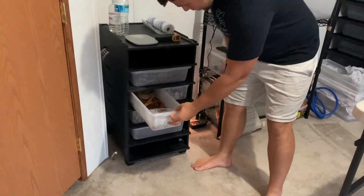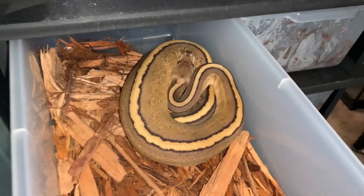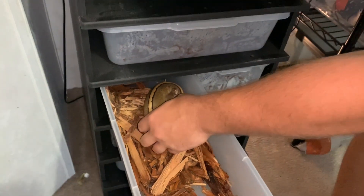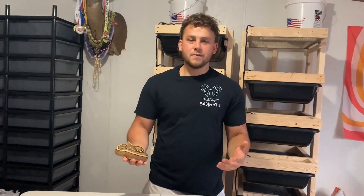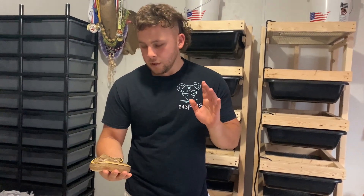Go ahead and come over here and give her a look. There she is — she's looking real nice. Let me get her. She just came out of shed too, which was another reason I didn't want to wait until Tuesday to film. I think she's been out of shed for two days now.